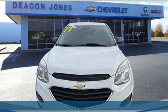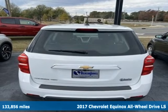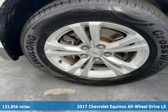It's a 2017 Chevrolet Equinox. Stylish, energized and ready for takeoff. This is a multitasker that doesn't compromise.